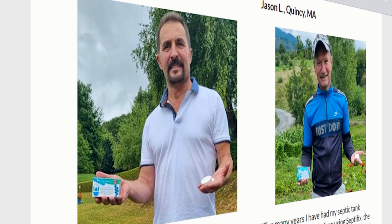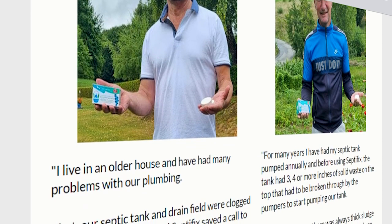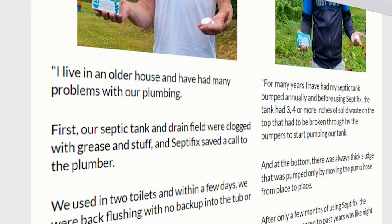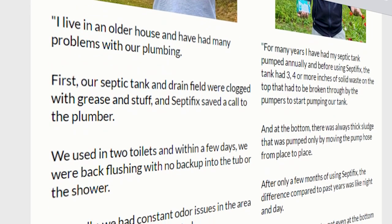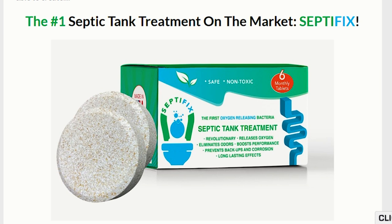This formula allows you to reduce and eliminate unpleasant odor extremely fast, destroy bad anaerobic bacteria like E. coli or salmonella and other harmful pathogens that can cause problems for your health, decompose and dispose of organic septic tank sludge including grease and natural oils, and prevent backups, clogs, and corrosion of your septic tank, saving you from spending thousands of dollars to fix it.